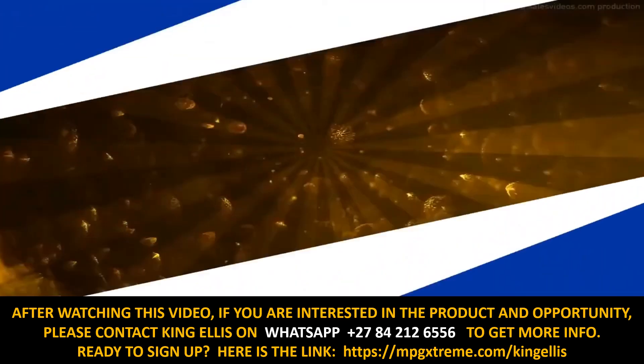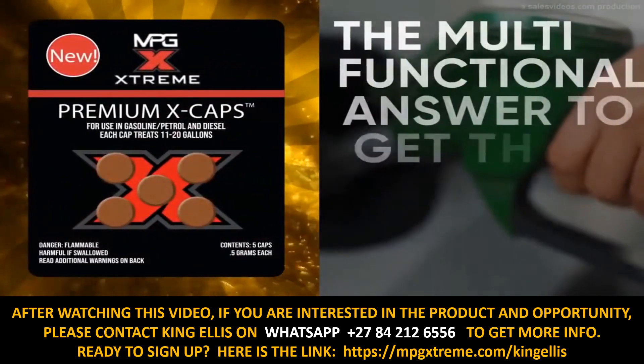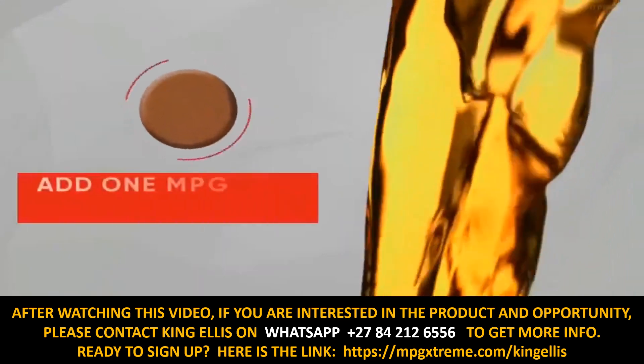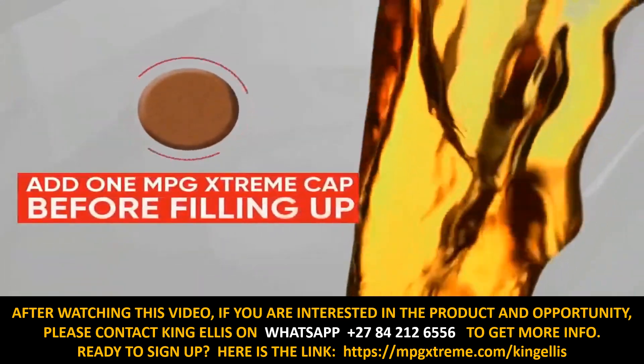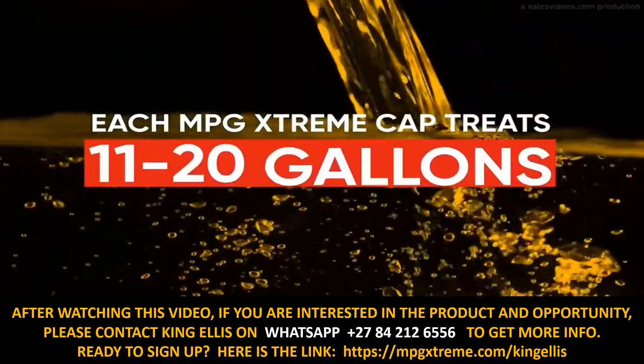Let's first talk about the product. MPG Extreme Caps — the multifunctional answer to get the most from the fuel you buy. Simply add one MPG Extreme Cap before filling up, and each MPG Extreme Cap treats 11 to 20 gallons.